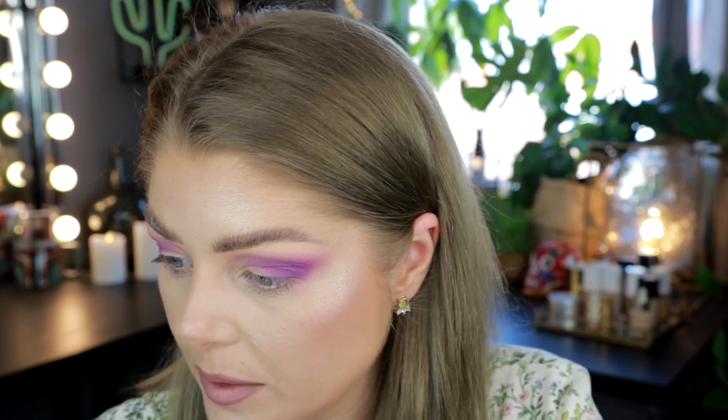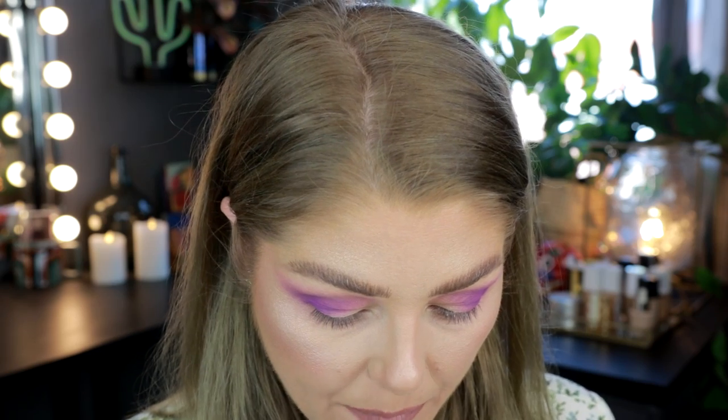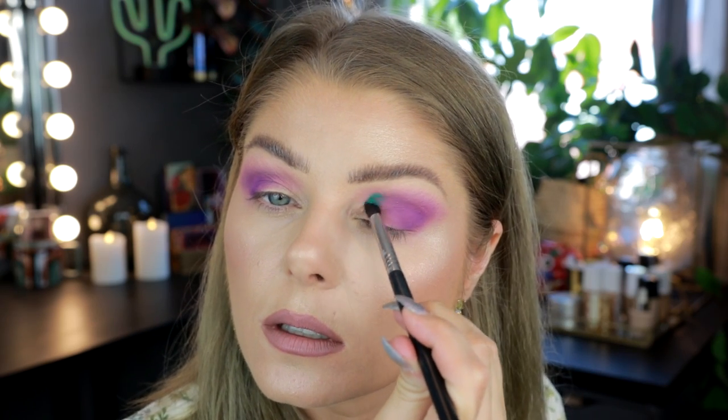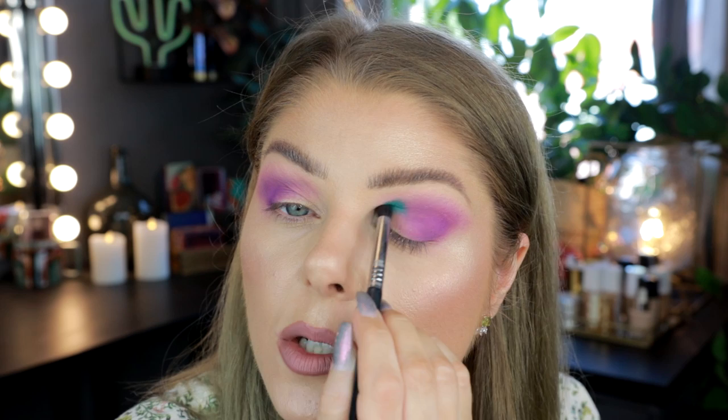It doesn't matter what eyeshadow I'm using — that spot just does not want to have color. I honestly have no idea what's going on, just like an angry teen that does not want to cooperate. Anyways, let's ignore that because it's being a mess. But other than that, I think it looks really nice. Let me switch to the green — this is a Sigma Small Tapered Blending brush — and I'm picking up Garden State, which is that cool-toned green, like a dark mint. And ooh, that is pigmented!